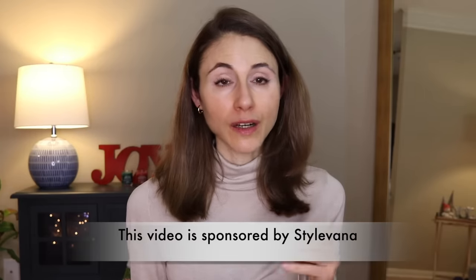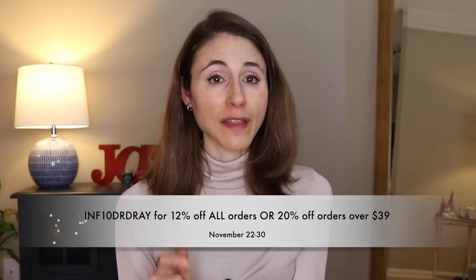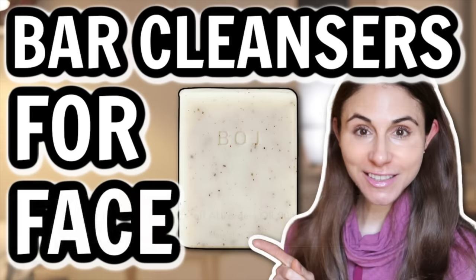Today's video is sponsored by Stylevana and all of these products you can get from Stylevana. If you're not familiar, Stylevana is like a one-stop shop for all of your beauty product favorites. They have a ton of great deals on Korean skincare, Japanese skincare, many of which I'm going to share with you in this video. They've given me a discount code — if you use my code INF10DRRE, you can save November 22nd through the 30th. The first 1,000 of you that use my code will actually get the Beauty of Joseon Cleansing Bar for free. It's a great cleansing bar — very gentle and very helpful if you're dealing with dryness and irritation. It's not overly harsh, but it's an effective cleanser for both face and body.